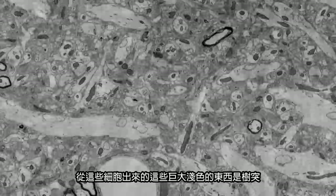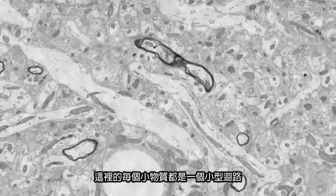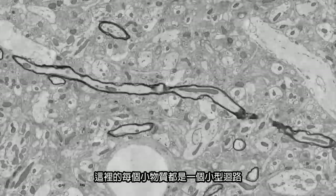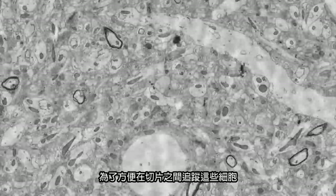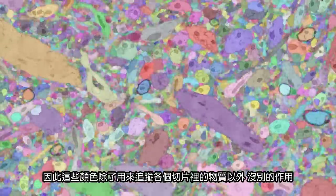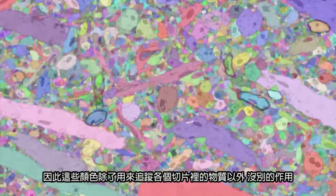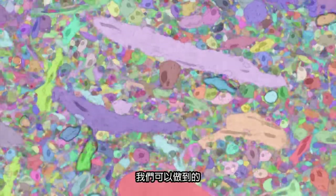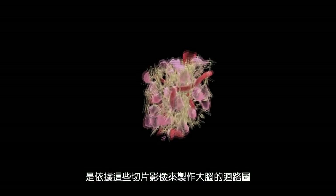Coming off of these cells are large, light-colored objects, which are the dendrites. Every little object in here is a little wire. To keep track of these cells from one section to another, you color them in — every color has no meaning other than to keep track of each object from section to section. What this allows us to do is to generate a wiring diagram based on this.